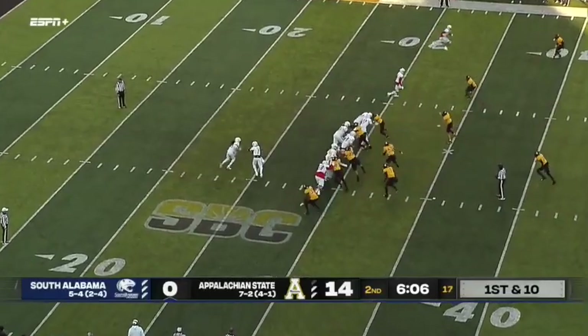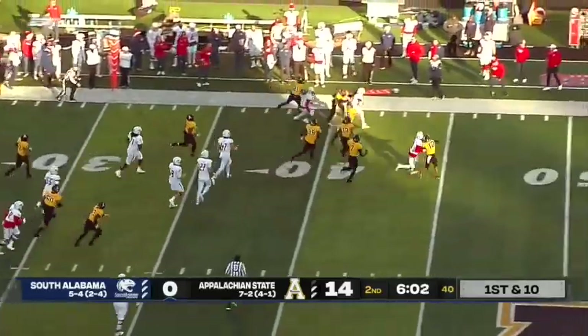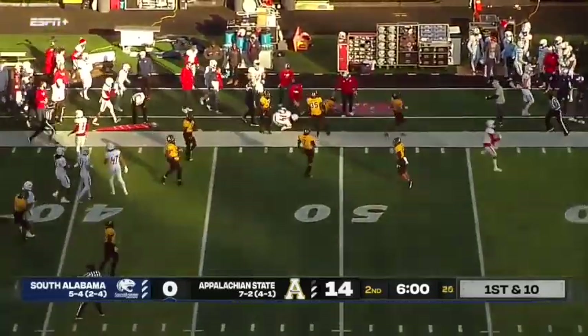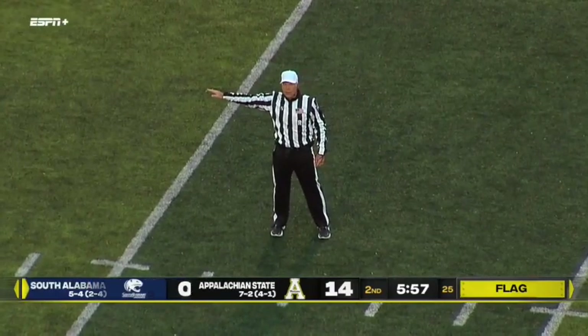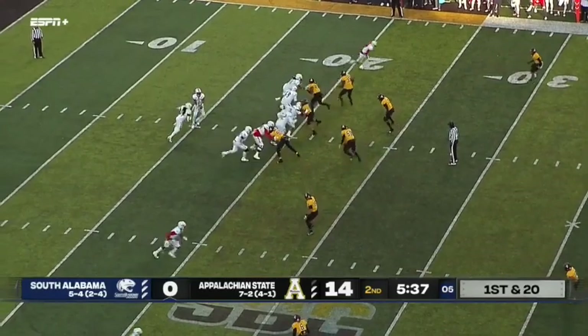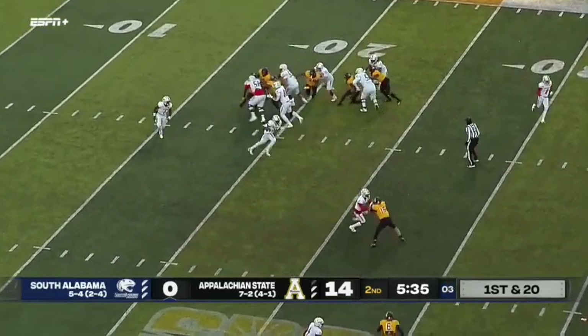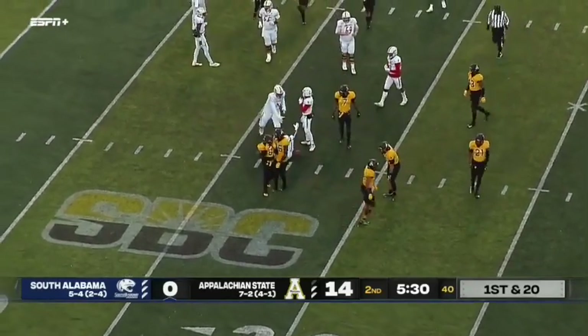If Desmond Trotter can put together a drive here before halftime. First time we've seen Kareem Walker today — Walker getting loose. There's a flag coming in from the back side. Holding — offense number 71, ten-yard penalty, replay first down. Now we see Walker loose again. Two carries, two big bursts.